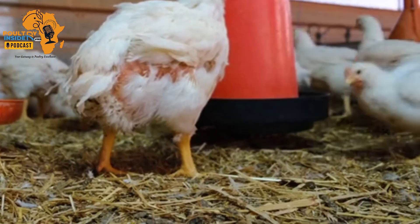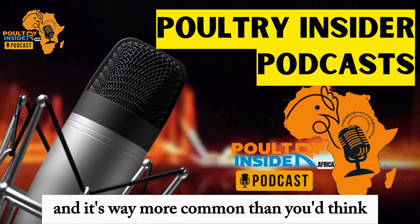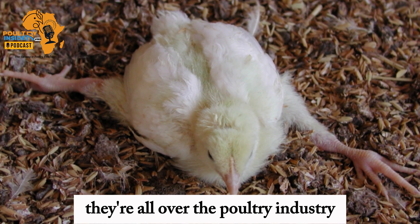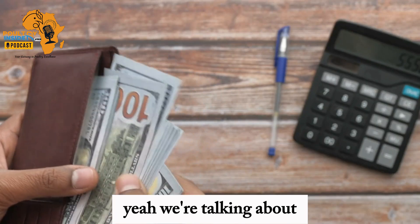Picture this: a chicken struggling to walk, can't even reach its food or water. It's a sad situation, and it's way more common than you'd think. These leg problems are all over the poultry industry. And it's not just an animal welfare issue — though of course that's important — it's a huge economic problem for farmers too.